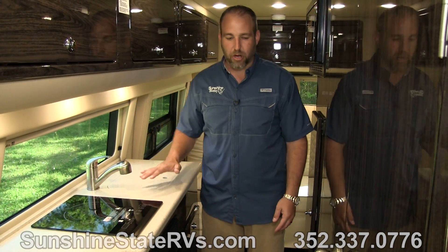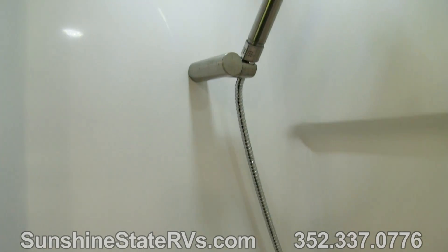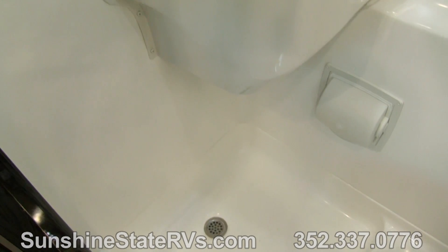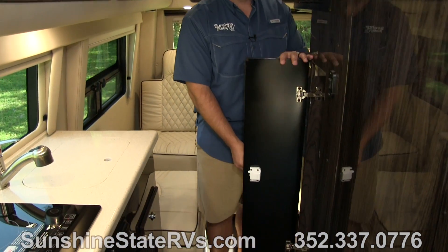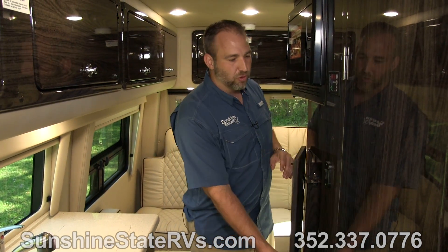Walking back, some of the cool features in this bathroom are the big double doors — both doors open wide, they can stay open, and there's a curtain in there. It's great for big guys; you can have extra elbow room. There is a toilet, a sink, a shower, and plenty of space — you're not just in the hallway. Great bathroom. As you're walking back, you can see there is more storage, and there's a wardrobe closet where you can hang up shirts, jackets, or anything you need. You've also got your convection microwave here.